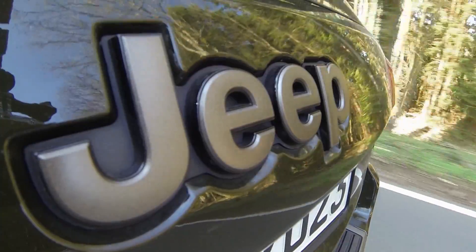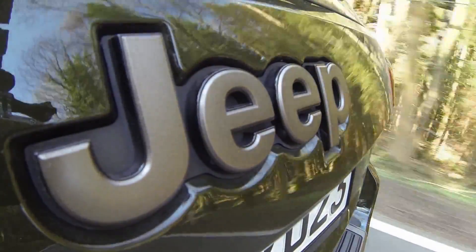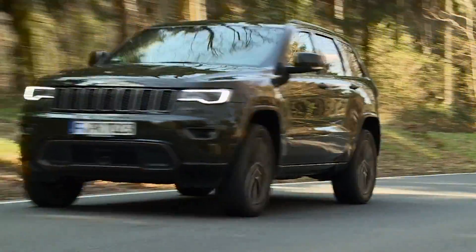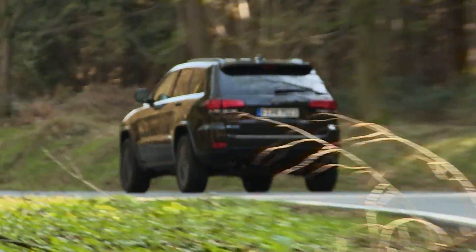For over 20 years, the imposing Grand Cherokee has been U.S. carmaker Jeep's flagship model. Including mirrors, it's 2 meters 16 wide. On German roads, it looks and feels pretty oversized.